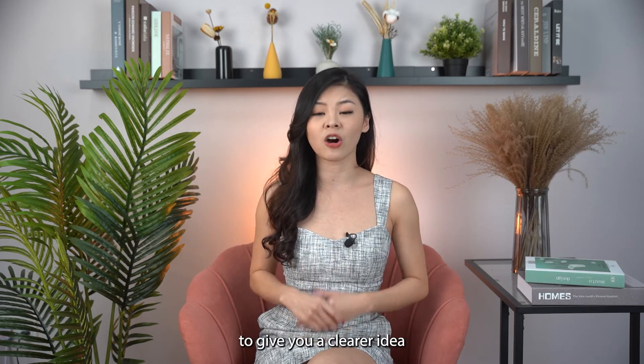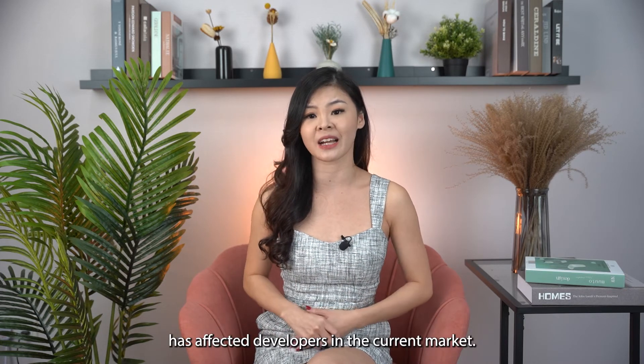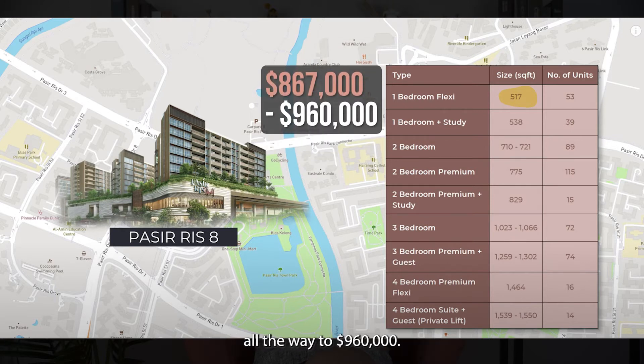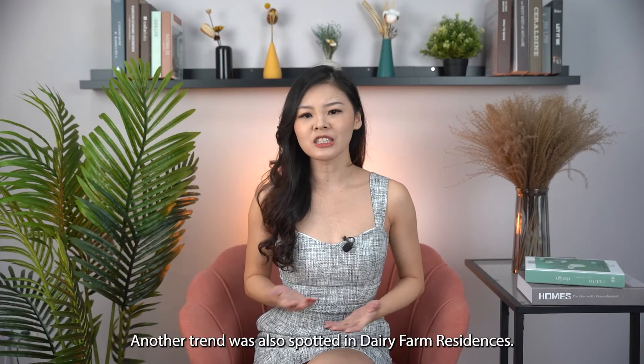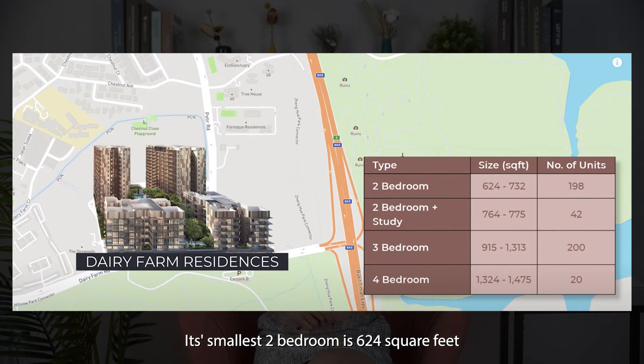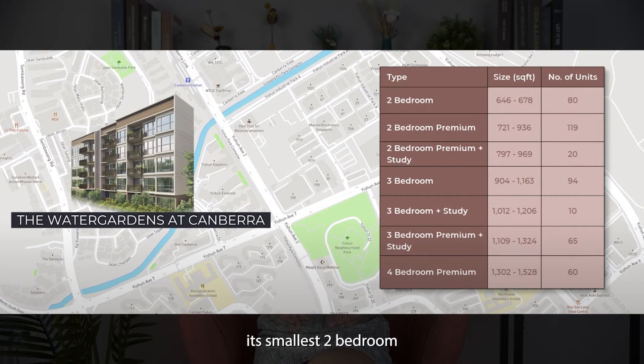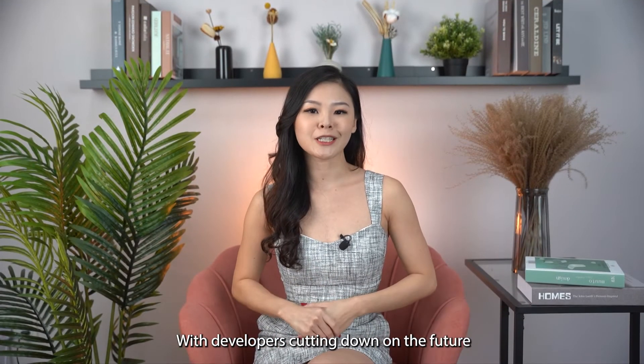Looking at current market examples: Parc Rosie 8's smallest one-bedroom is 517 square feet, showing developers are building bigger one-bedrooms — with entry prices ranging from $867,000 to $960,000. Dairy Farm Residences' smallest two-bedroom is 624 square feet, with no one-bedroom in the development. Similarly, Water Gardens at Canberra's smallest two-bedroom is 646 square feet, also with no one-bedroom in the unit mix.